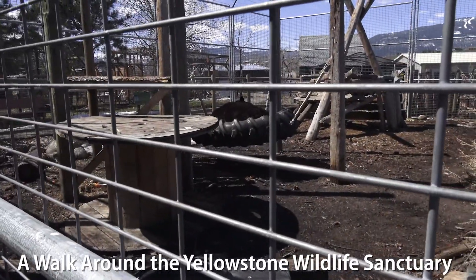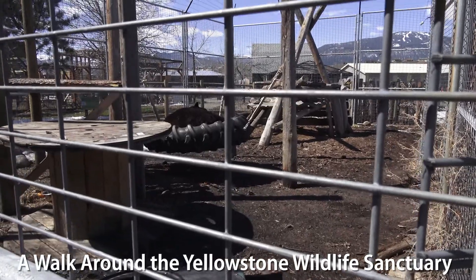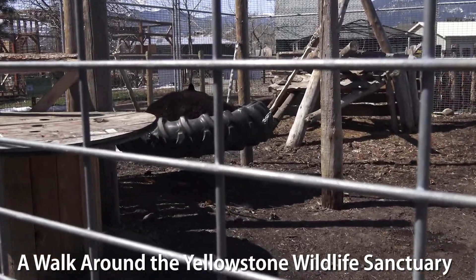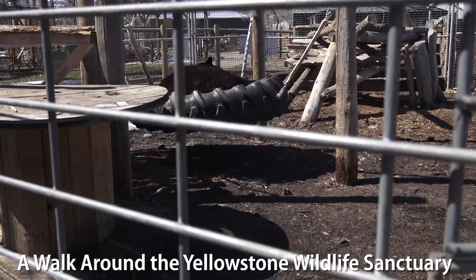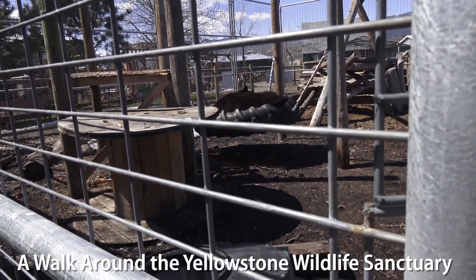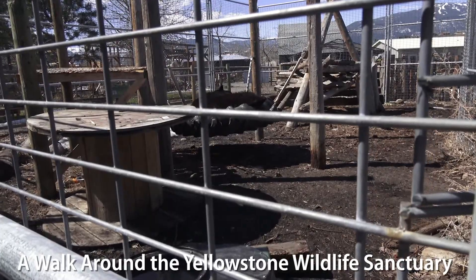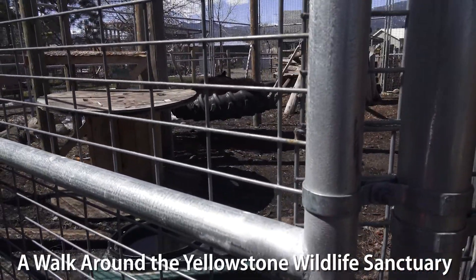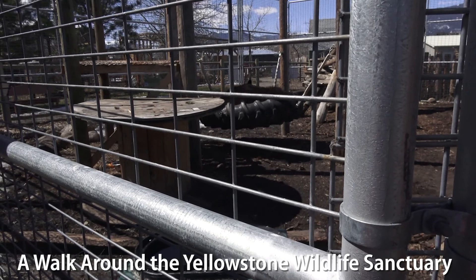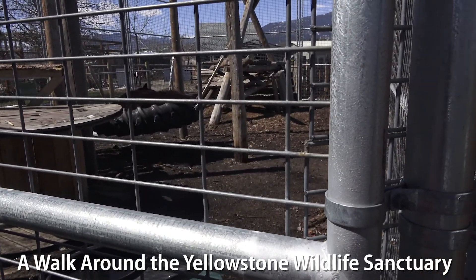Why would a black bear be living at the Yellowstone Wildlife Sanctuary instead of living a happy life out in the wild eating berries? All four of our black bears came here when they were little cubs — whether their mother was killed, whether they lost their mother, or whether they were taken from the wild. None of them can live in the wild because none of them know how to fend for themselves. Our younger bears, like Bo here that's crashed out on his tire swing, have been here for 10 to 15 years, and we're constantly changing up their habitat to keep it not just comfy, but interesting.